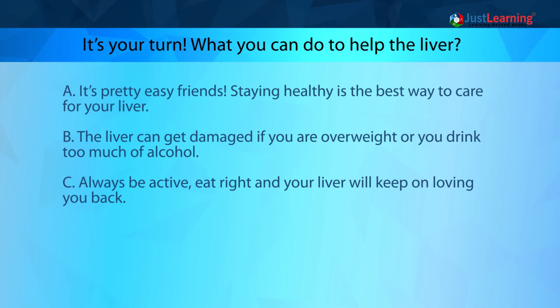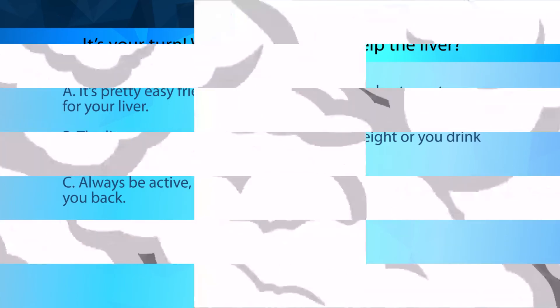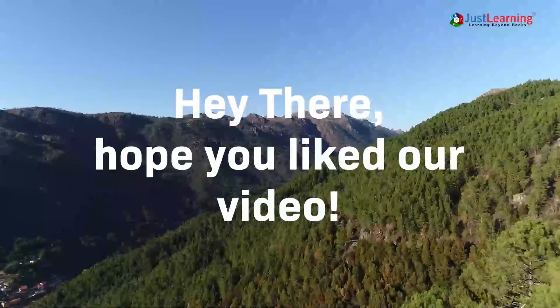What can you do to help the liver? It's pretty easy — staying healthy is the best way to care for your liver. The liver can get damaged if you are overweight or drink too much alcohol. Always be active, eat right, and your liver will keep on loving you back.